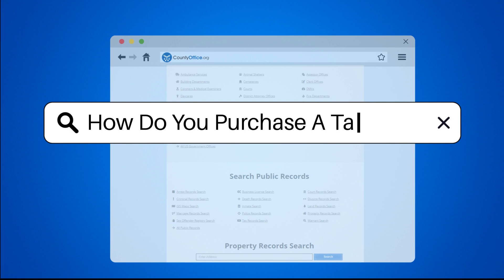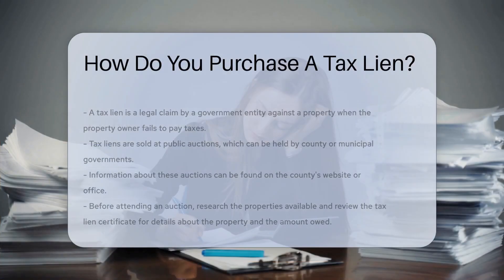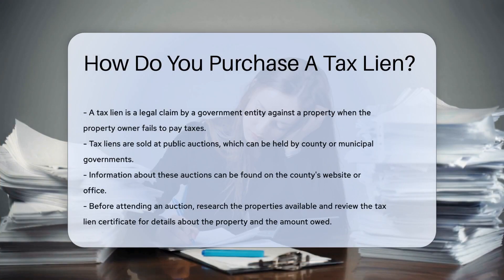How do you purchase a tax lien? A tax lien is a legal claim by a government entity against a property when the property owner fails to pay taxes.